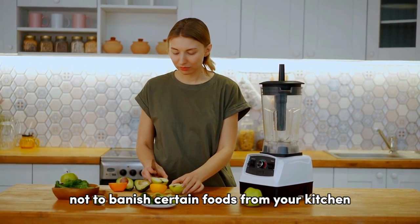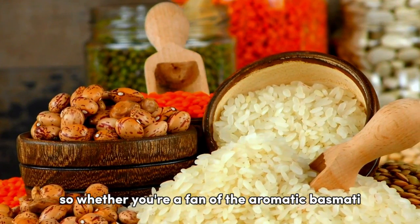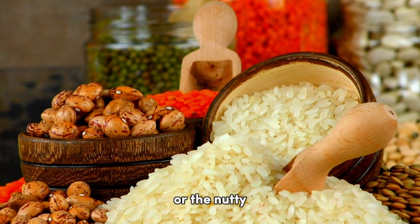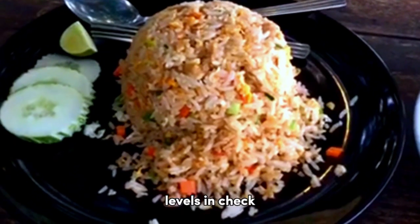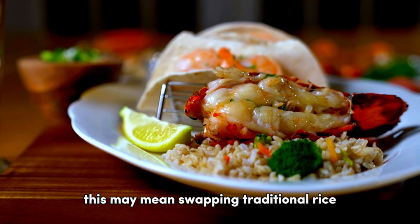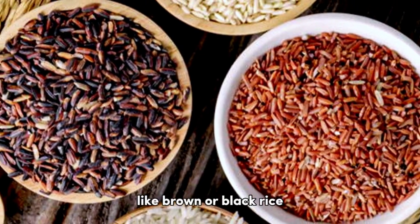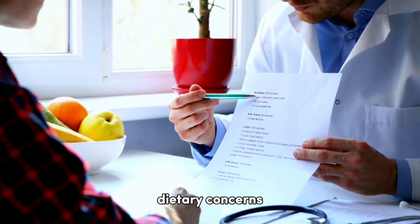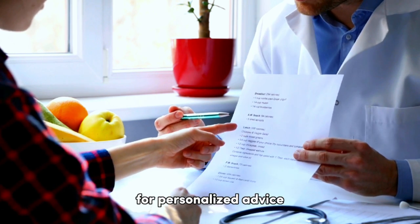The idea is not to banish certain foods from your kitchen, but to understand their effects on your health and adjust consumption accordingly. Whether you're a fan of aromatic basmati, starchy arborio, or nutty brown rice, the best rice for you is the one that keeps your blood sugar levels in check while satisfying your palate. Sometimes this may mean swapping traditional rice for cauliflower rice, or opting for whole grain versions like brown or black rice. If you have diabetes or specific dietary concerns, consult with a registered dietitian or healthcare provider for personalized advice.